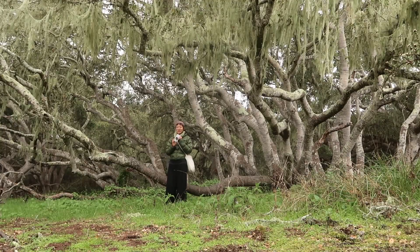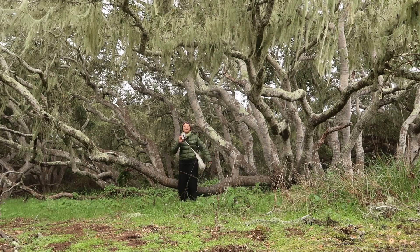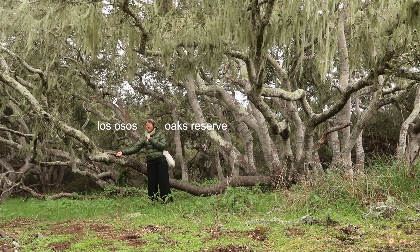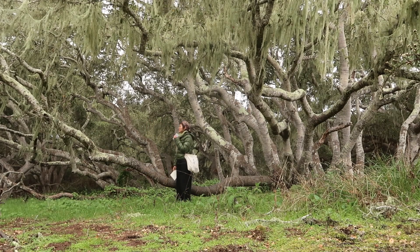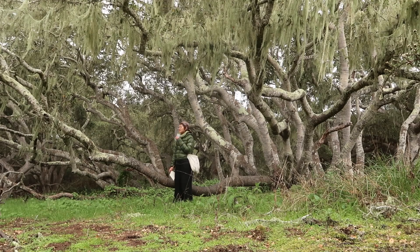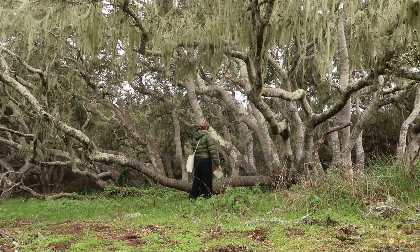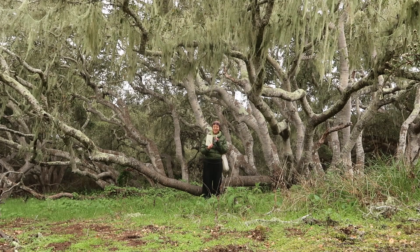It is day two of the Lichen Society Annual Meeting. We were walking through the Los Ostos Oaks Reserve and it's so, so magical here. The lace lichen — I really love it. That's what is hanging on the valley oak tree. I've been learning so much.